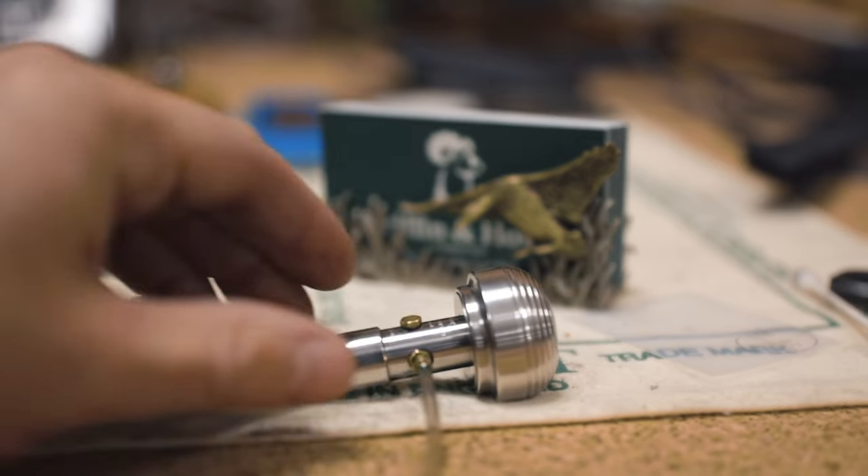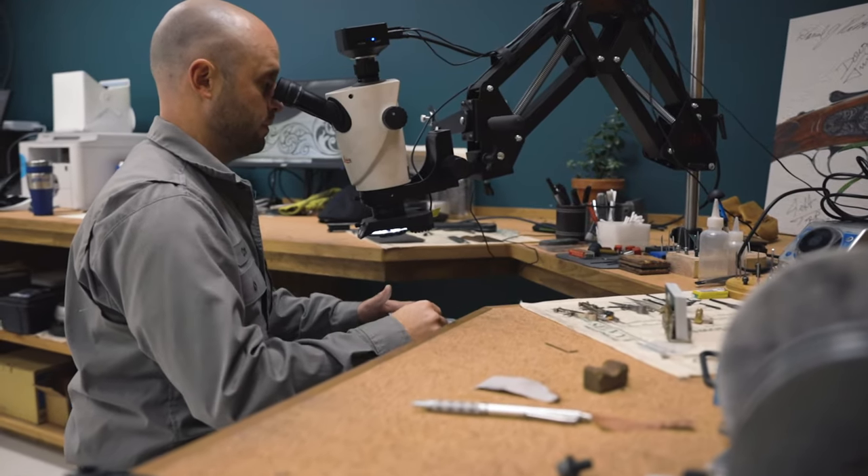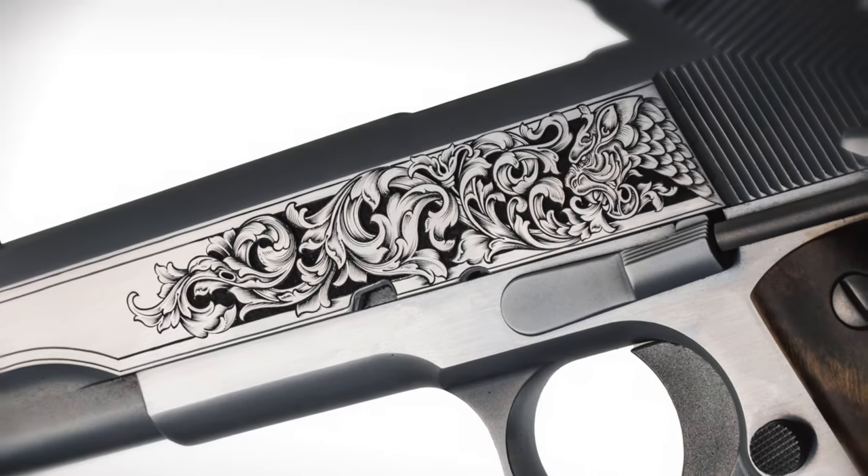Hi, my name is Chris Rossiter, and I am the head engraver here at Griffin & Howe. At Griffin & Howe, we take pride in offering a wide variety of engraving styles, each style being unique and a work of art in itself.